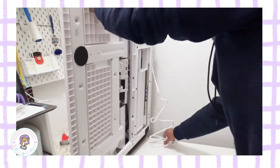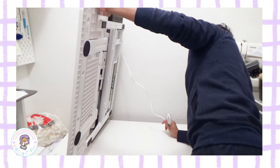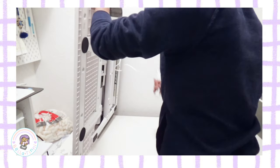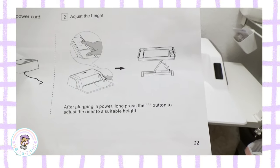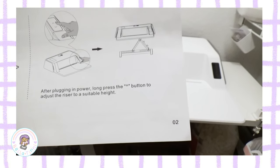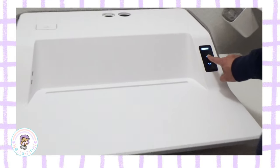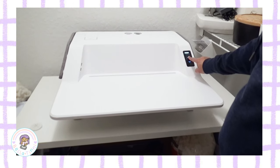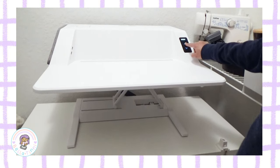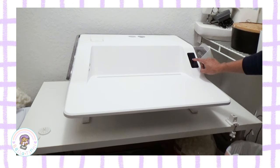I'm so surprised — I thought we were going to have to assemble things like we usually do for IKEA furniture, but it comes pre-assembled. All you have to do is take it out of the box and then just plug it in. So it says after plugging in the power, long-press the up button to adjust the riser to a suitable height. So it looks like you just — ooh! Oh, that's so cool. Can I just stop anywhere? Oh, it does stop anywhere. That's awesome.